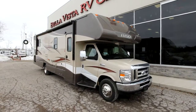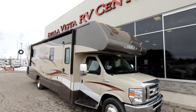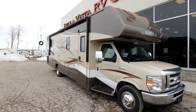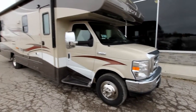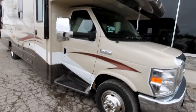However, the Spirit Silver gets many appointments as standards that the Spirit does not. First, you'll notice a beautiful cap in the front, fully painted. We have lower and upper body paint along with a colored fiberglass, and our front cap is not the traditional white paint — it is painted to match the entire unit.